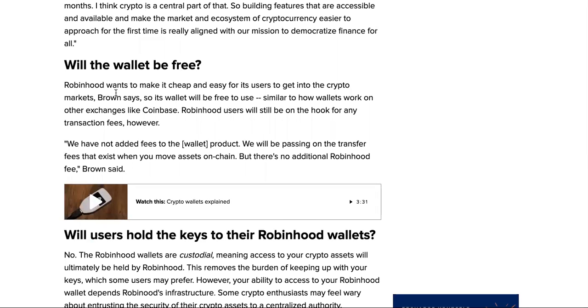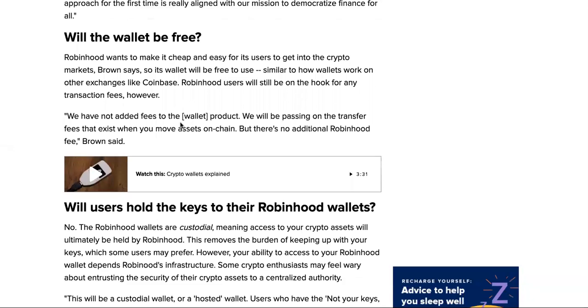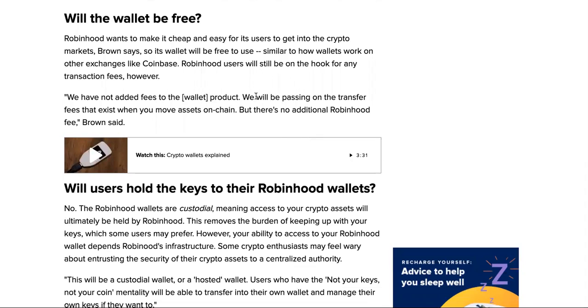Will the wallet be free? Robinhood wants to make it cheap and easy for users to get into crypto markets. The wallet itself will be free to use, similar to how wallets work on other exchanges like Coinbase. However, Robinhood users will still be on the hook for transaction fees — they will be passing on the transfer fees that exist when you move assets on-chain, but there is no additional Robinhood fee.